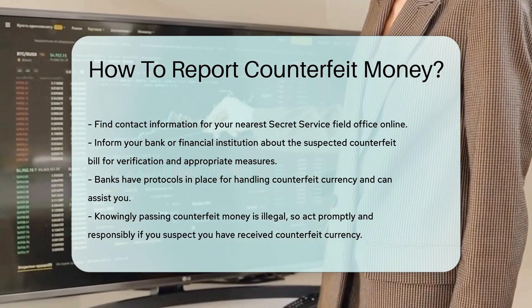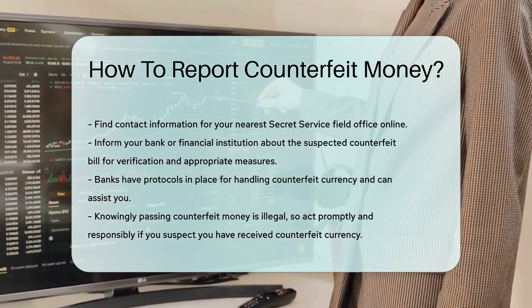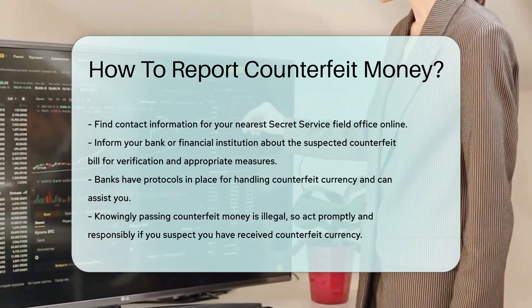Remember, knowingly passing counterfeit money is illegal. Always act promptly and responsibly if you suspect you have received counterfeit currency.